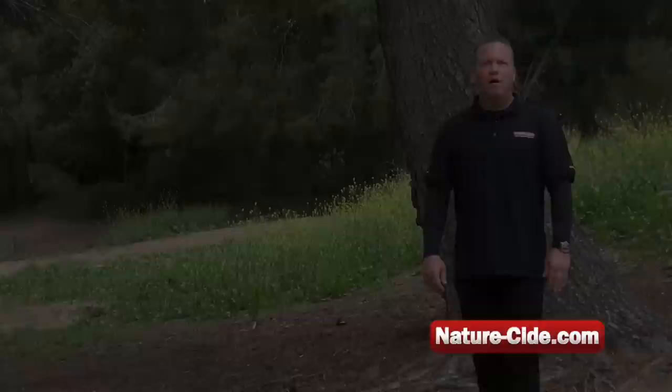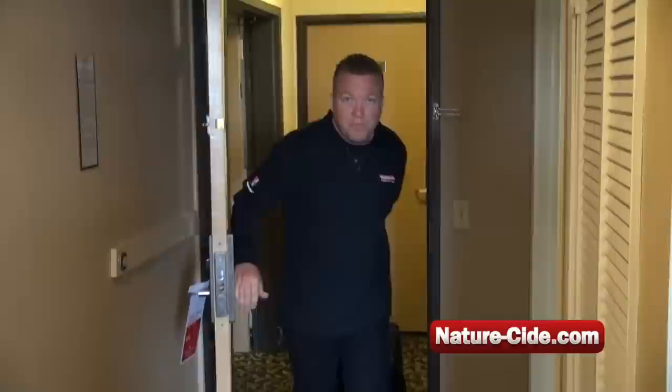Our two most popular NatureSide products are our 2-ounce and 8-ounce bedbug sprays. Today we're going to show you how to check into a hotel room, keeping yourself safe from being bit or transferring these pests home with you. We're in Los Angeles, the third most trafficked bedbug city in the country. We've just checked into a motel room and we're going to show you exactly what to do when you get to your hotel. So follow me.